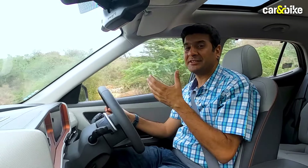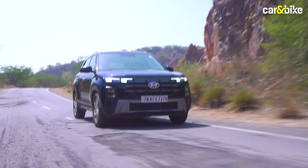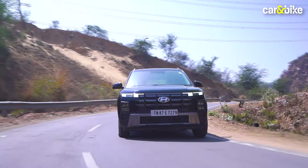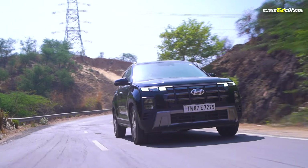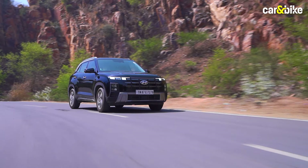Yes, this is an SUV dimension-wise, so you could expect a bit of body roll, but it's hardly there, which is a great thing. Good roads or bad roads, the suspension does its job really well. You don't really feel a lot of bumps or potholes inside the cabin, and you can throw it around corners at good speeds and still carry confidence as a driver — even the occupants don't get thrown around too much.